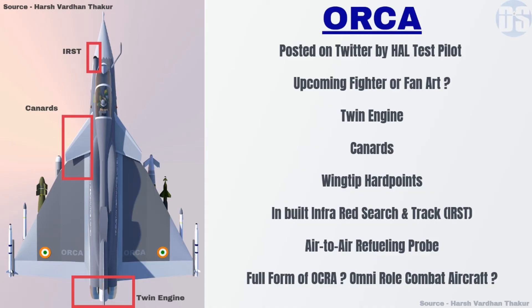Harshvardhan Thakkar, a Hindustan Aeronautics Limited test pilot, recently posted a twin engine fighter aircraft render on his Twitter account. While the render seems like the first official render of the Indian Navy's twin engine deck-based fighter, people got confused because the render has ORCA written on it.